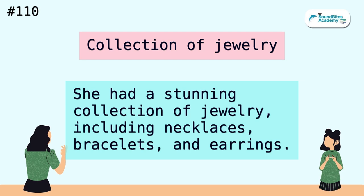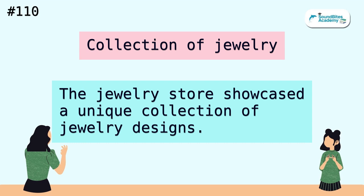Collection of jewelry. She had a stunning collection of jewelry, including necklaces, bracelets and earrings. The jewelry store showcased a unique collection of jewelry designs.